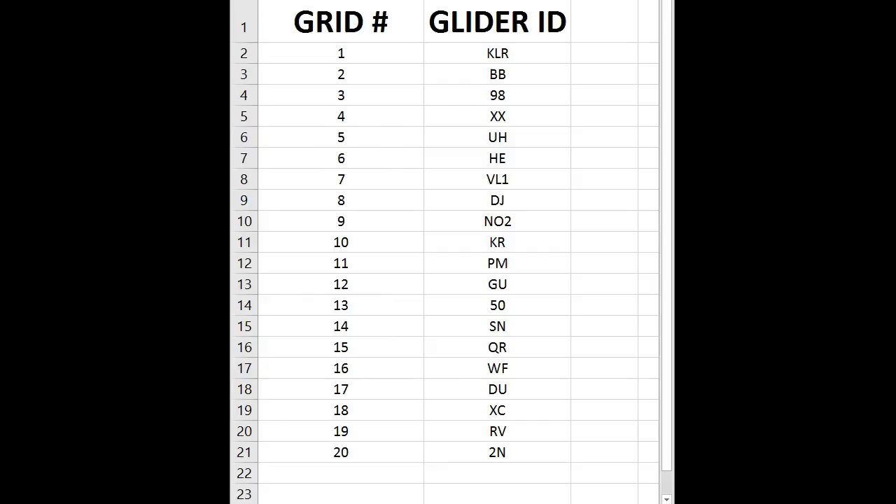During the morning pilots briefing, you will be assigned a grid position. Then a grid time will be set. The grid time is a deadline for all pilots — you are expected to have your glider on the grid and ready to go by that time. Gliders that are not in position at this time must go to the back of the grid and will be launched last.